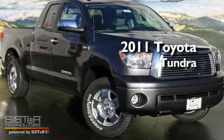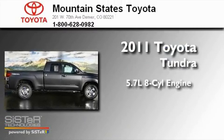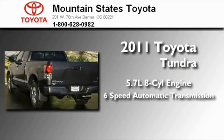This is a brand new 2011 Toyota Tundra. It has a 5.7-liter 8-cylinder engine and a 6-speed automatic transmission.